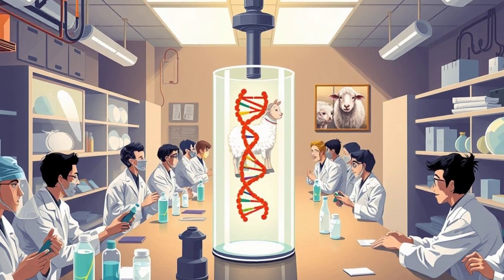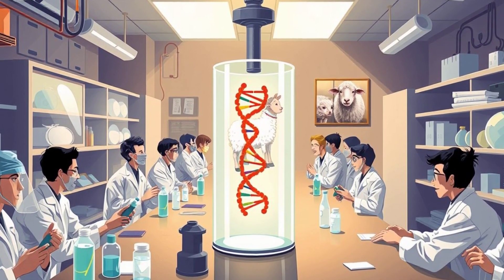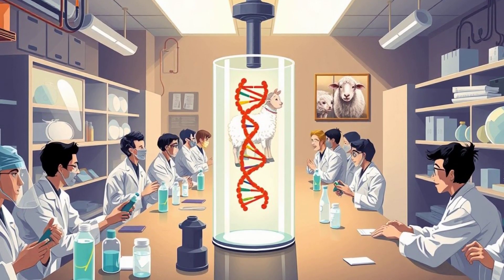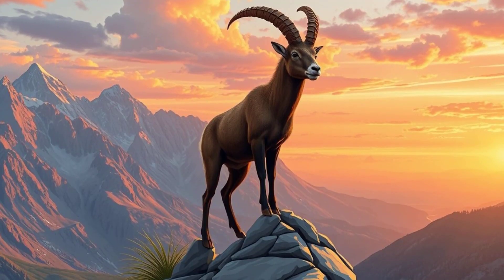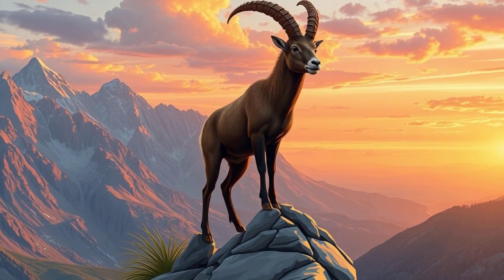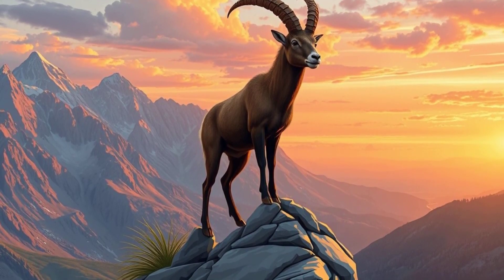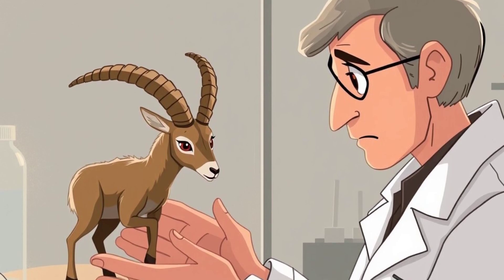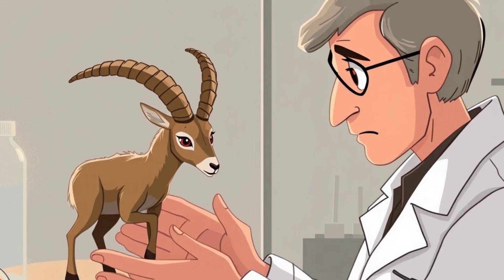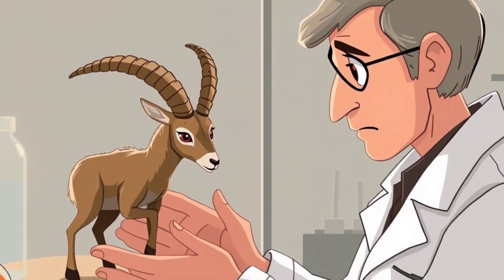Here's where things get even crazier — cloning. This method uses DNA from preserved specimens to create a genetic copy of an extinct animal. You might remember Dolly the sheep, the first cloned mammal. Scientists have tried the same with extinct animals. In 2003, they cloned a Pyrenean ibex, a type of wild goat that had gone extinct in 2000. For a few minutes, that species was technically back from the dead. But the cloned ibex had serious health issues and didn't survive long, showing how tricky cloning extinct animals can be.